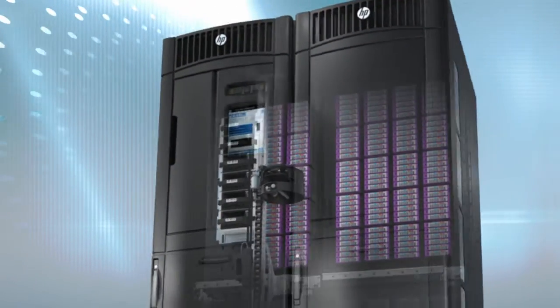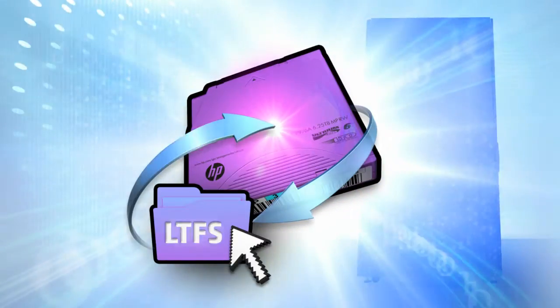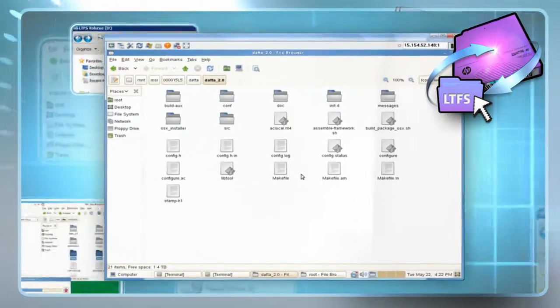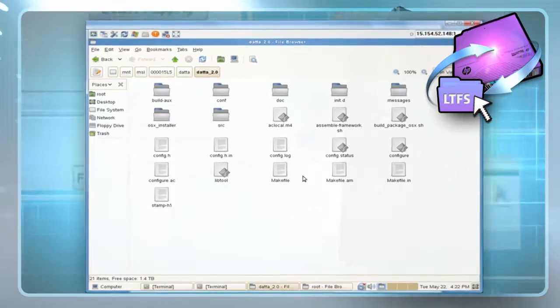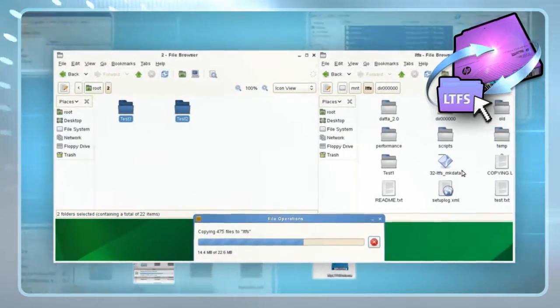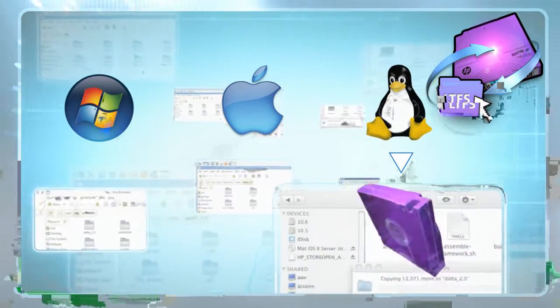The HP ESL G3 also features Linear Tape File System, or LTFS, which makes LTO5 and LTO6 tape self-describing, file-based and easy to use. With LTFS, you can use standard file operations on tape media for accessing, managing and sharing files with an interface that behaves just like a hard disk. LTFS also lets you share data across platforms, just as you would with a USB drive or memory stick.